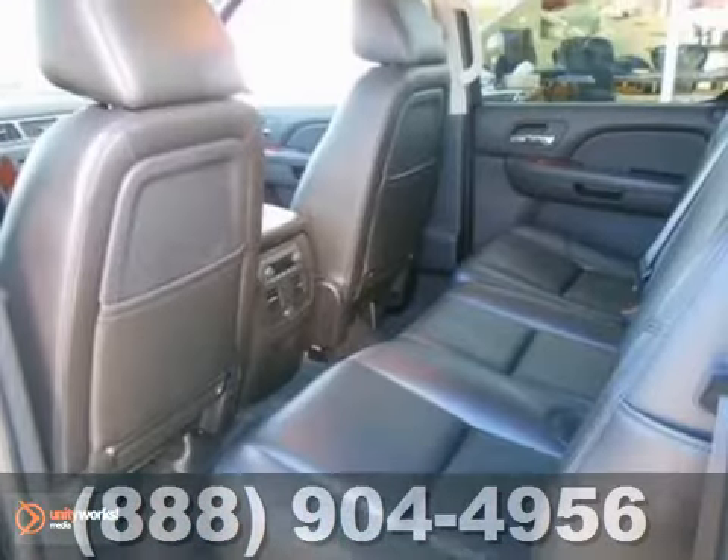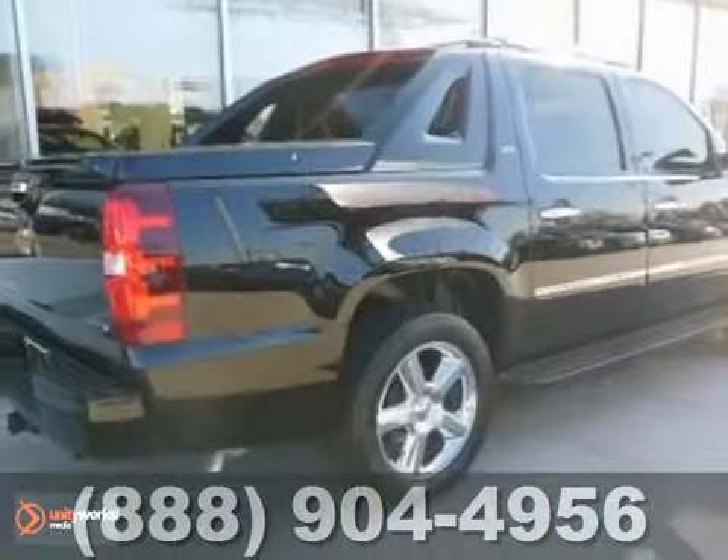And with adjustable pedals and power windows, locks, and mirrors, this Chevrolet won't be here for long. Come in for a test drive.